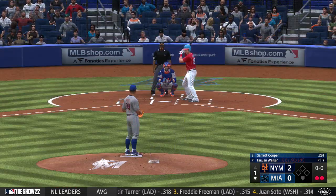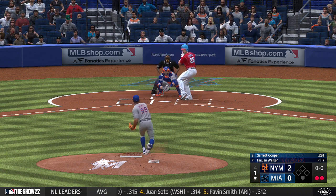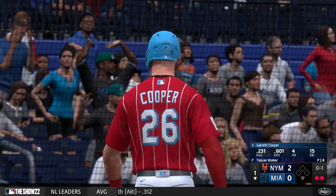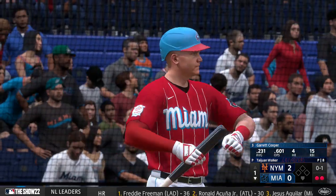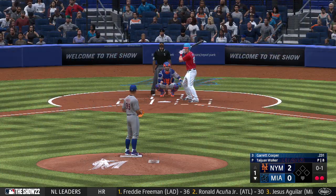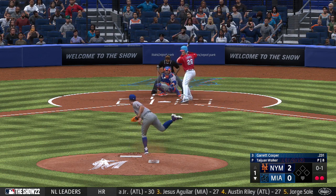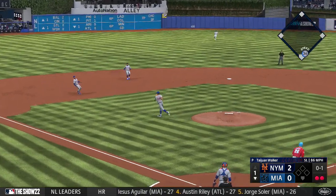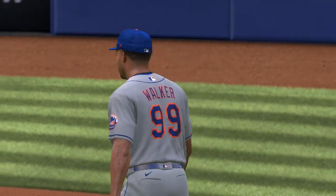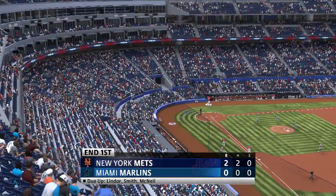Now it's Garrick Cooper up to him, the first baseman. First offering is fouled off. Squibbed out in front of the plate — gets it, the first inning is over. One-two-three for Walker — they trail 2-nothing.